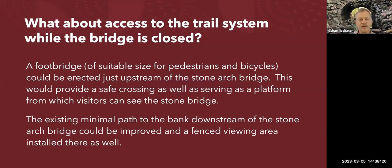If the bridge is closed, how do people get to the trail system from that end? One suggestion is to build a footbridge — temporary or permanent — just upstream of the bridge. That would also serve as a platform from which you can see the north face and north arch ring. If the other side were made accessible by improving the path that leads to the bank downstream of the bridge, you'd have both sides visible.